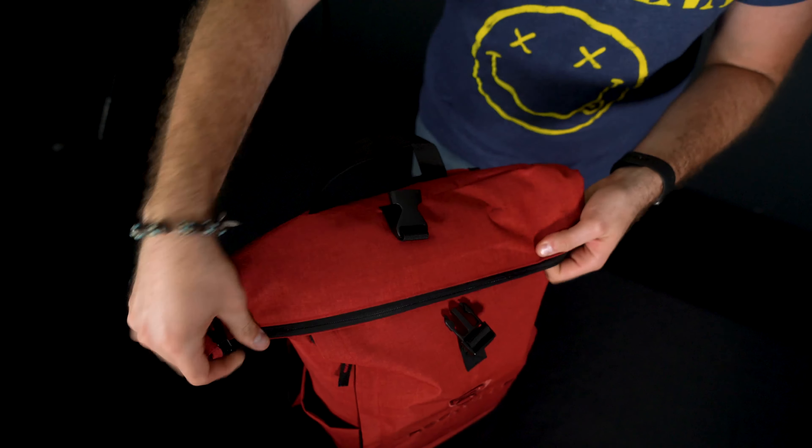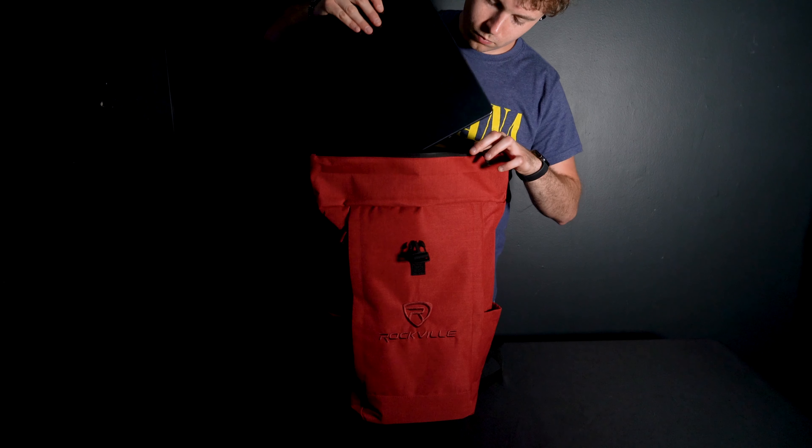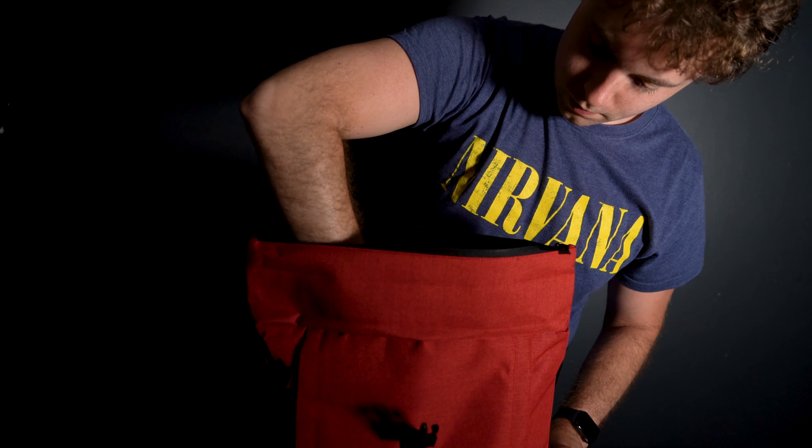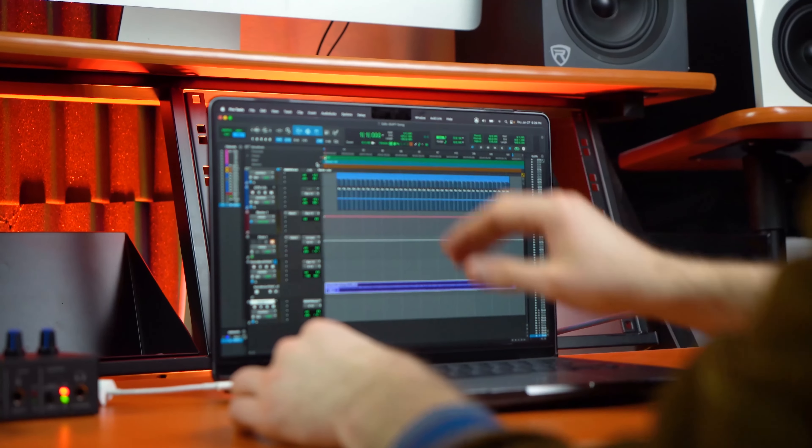And when you're traveling light, it folds down to a compact 18 inches. Inside, you'll find a padded laptop pocket with secure Velcro fastening, perfectly sized to fit laptops up to 15 inches, which we know is the main brain for your music production or DJing software.